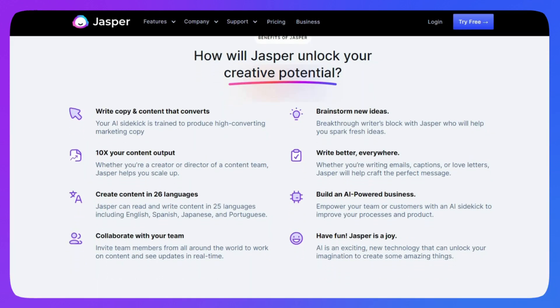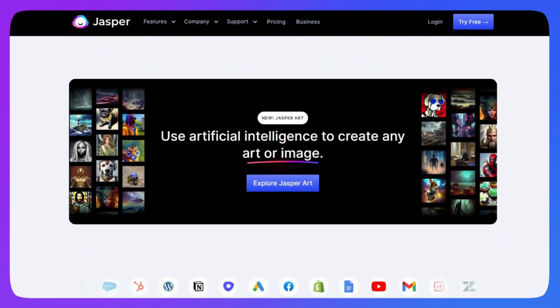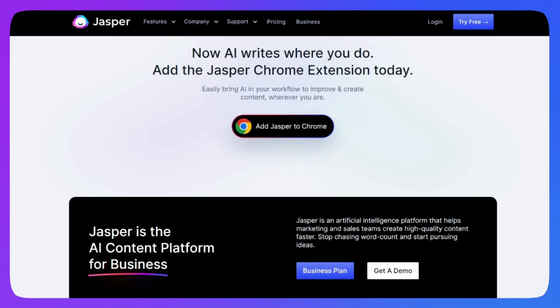Last but not least, they really know how to position themselves as a market leader with all the awards at the bottom. Just remember, websites don't have to have crazy interactions or animations to be great. It all depends on what is your goal, who are your users, and how can you answer their questions.